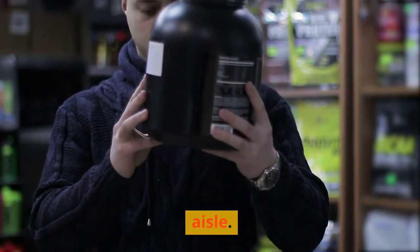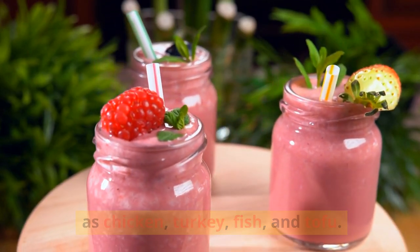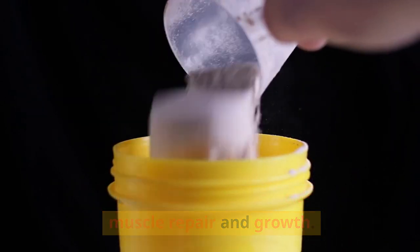Next, make your way to the protein aisle. Look for lean sources of protein such as chicken, turkey, fish, and tofu. These will keep you feeling full and provide essential amino acids for muscle repair and growth.